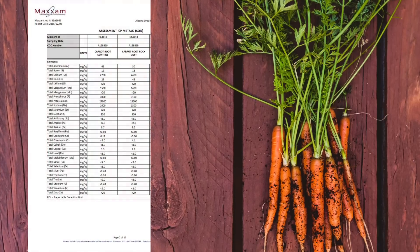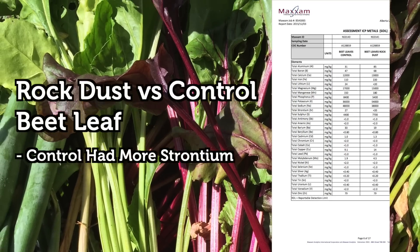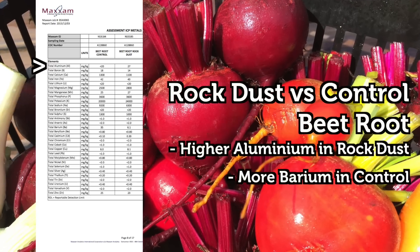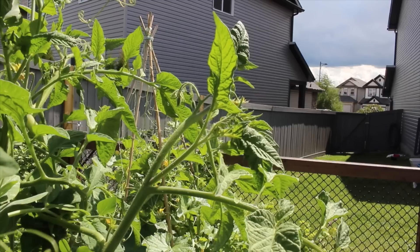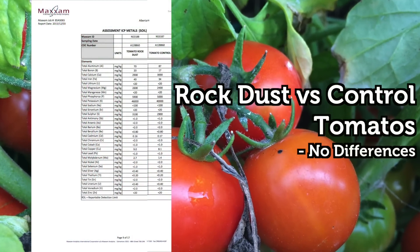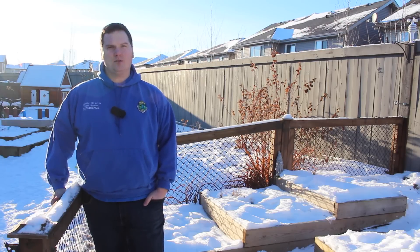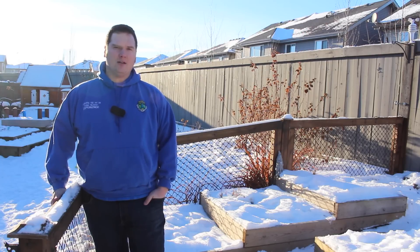Let's move on to the rock dust results. Carrot root: no noted differences in the micronutrients. Beet leaf: the control had more strontium than the rock dust. Beet root: higher concentrations of aluminum in the rock dust grown beet root, while higher concentrations of barium were found in the control when compared to the rock dust beet root. Tomato plant: no differences with the exception of higher sodium in the control. Tomato fruit: absolutely no differences between the control and the rock dust grown tomatoes. The rock dust results were very similar to the biochar results, with a handful of differences likely due to chance, as no patterns emerged.